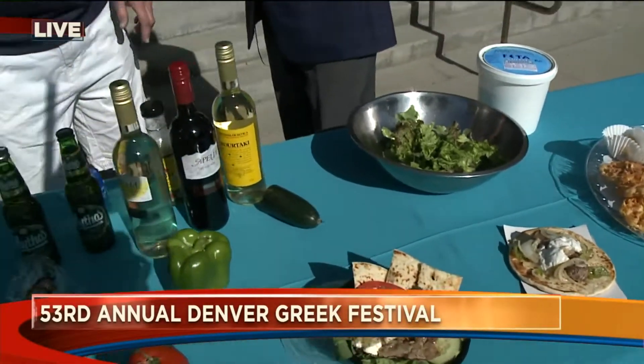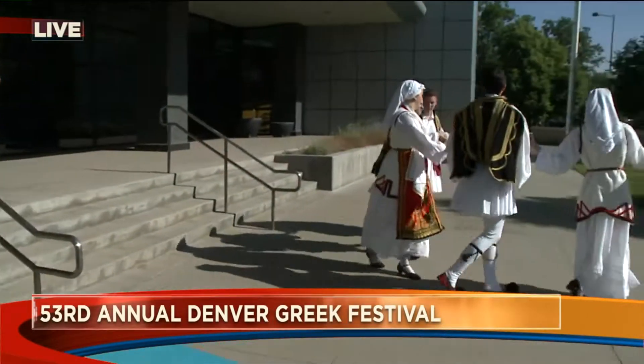At the Greek festival, you can enjoy the whole weekend — Friday, Saturday, Sunday. Friday and Saturday, 11 to 11. And then Sunday we're 11 to 5.